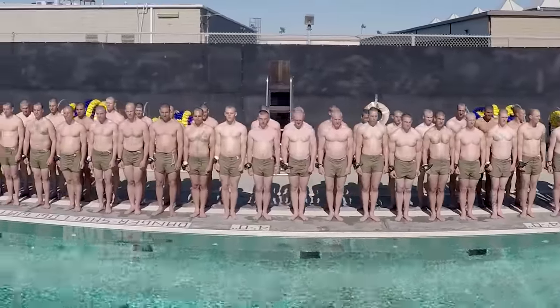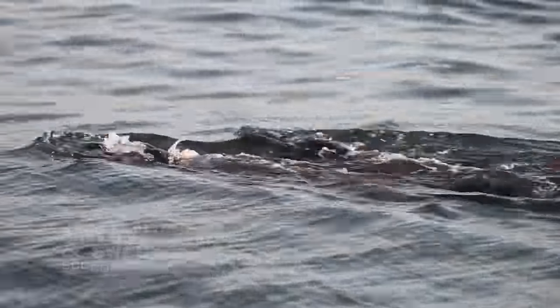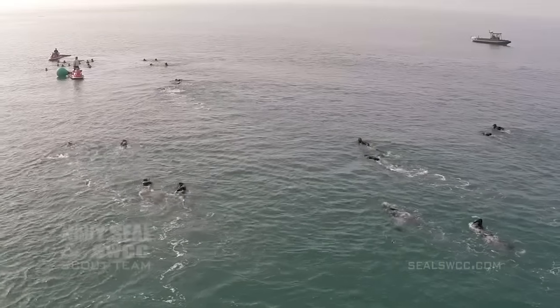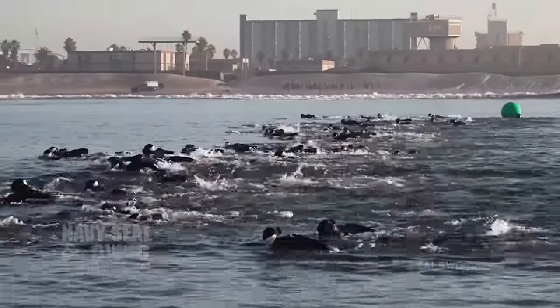When they arrive here at the center for orientation, they continue to work in the pool but also swim in the ocean. Examples of this include conditioning swims up to two miles in San Diego Bay and just past the surf line right off our beach here at BUDS.